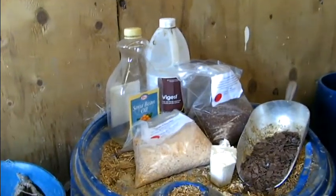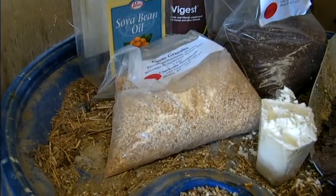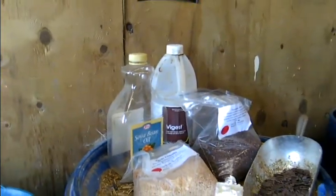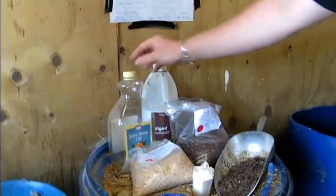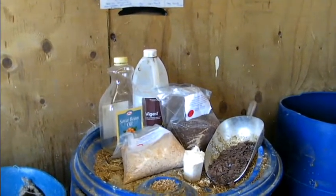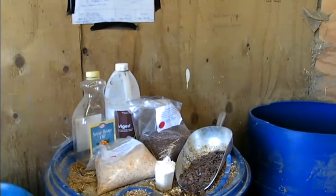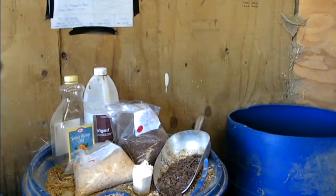Garlic — great immune system stimulant and great at warding away flies. We also add soybean oil to our yearling feed — great high fat, shines the coat. And vigest, we add that to a soybean meal mix. That just supplements our other vitamins and minerals nicely.